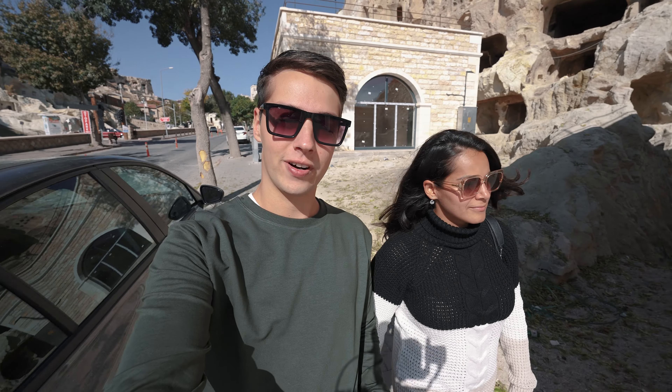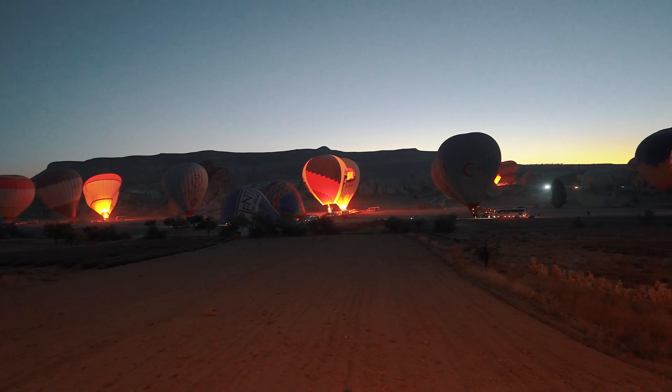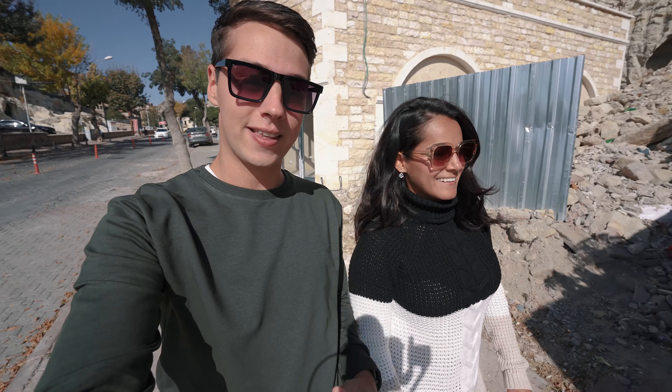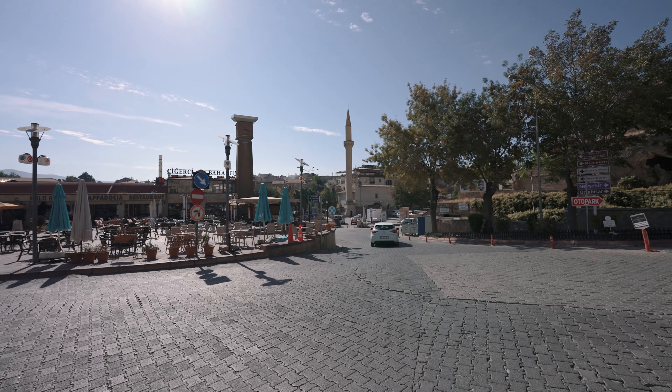In part one of our Cappadocia series we showed you guys the balloons, and we woke up really early for that. So this time around we are going to grab some coffees to start off this video because we are a little bit tired. Zay certainly doesn't seem tired because she's always full of energy, but I need my coffee in the morning. So we're going to do that first and then head out and show you guys everything in this area.